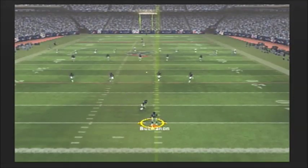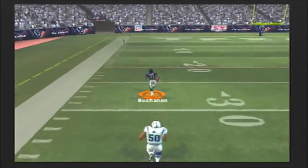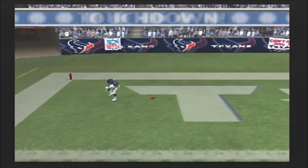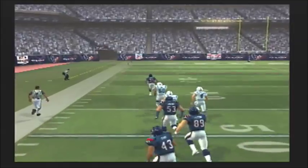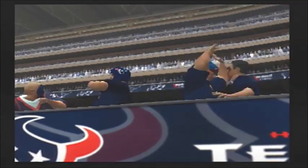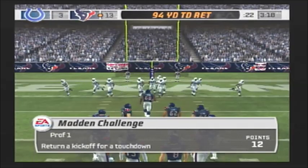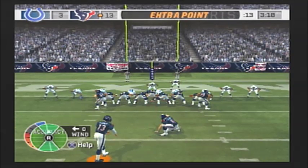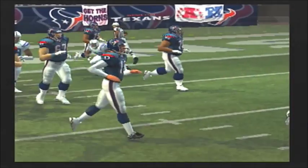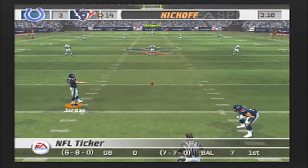Decent kick, we should have a return. This one is handled by Buchanan. He returns this one all the way for the score! Here's a good example of how you can set up blocking on kick return — watch how they create a crease for him; he sees his lane, makes some moves, and then he's gone. The point after is good. That special teams touchdown will clearly provide a spark — when you get that kind of play in a game, no matter what the situation, you start to feel like you can accomplish anything.